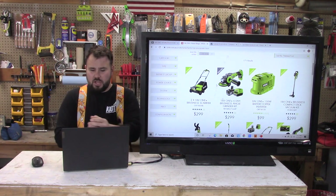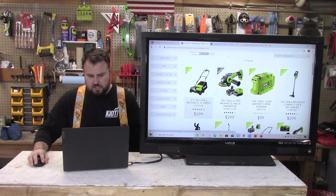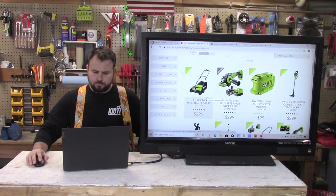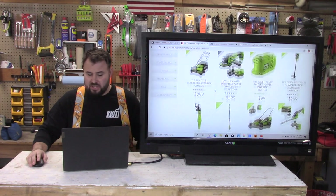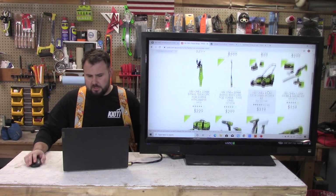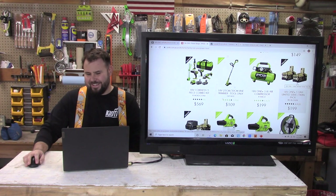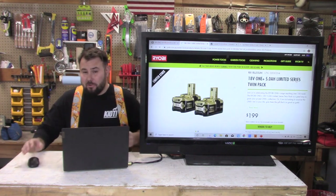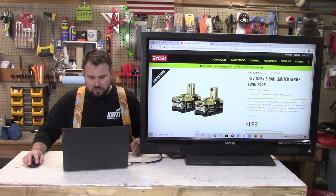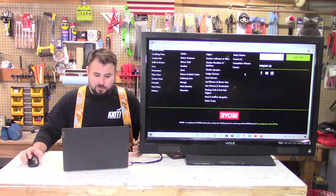Let's take a stroll through their inventory. They have a scarifier, which I believe is just a dethatcher for lawns — pretty cool, I haven't seen that in the United States. There's also something unique that looks like it goes on a telescoping pole with an electrical supply — not something we have in the US. They also have a lot of 5 amp-hour batteries in Australia, and this is a special edition battery — it's gold. I don't know why I like it so much, but I would probably buy that if they had them in the United States.